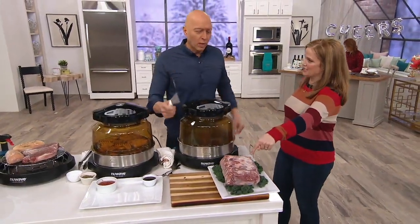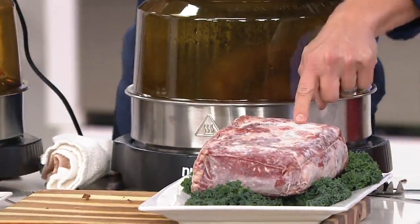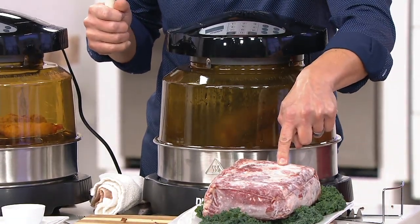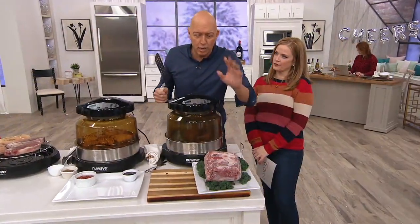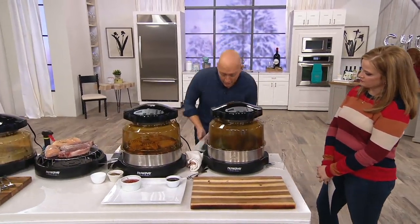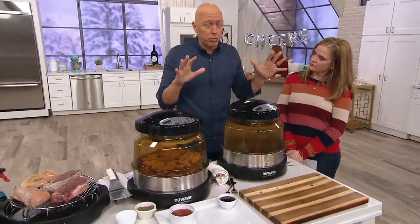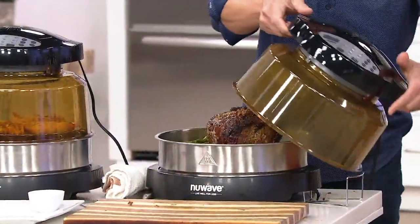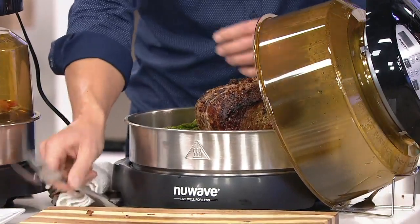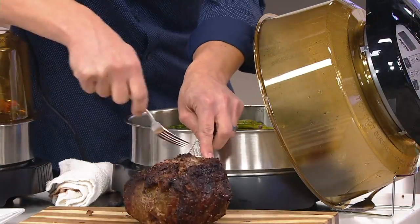This is frozen. Imagine you have a solid frozen prime rib. If you wanted to eat that, what are you doing? You have to put it in the refrigerator for two days to thaw out. But because of our special technology, you can take that frozen prime rib and put it right into your New Wave. For about 25 minutes per pound from frozen — it's something I couldn't believe as a chef. And now we have this beautiful, perfectly cooked result.